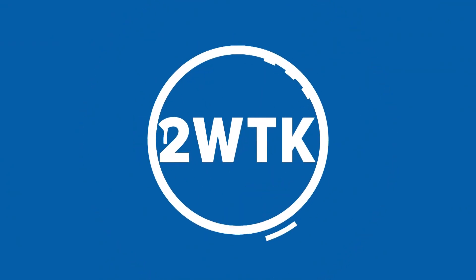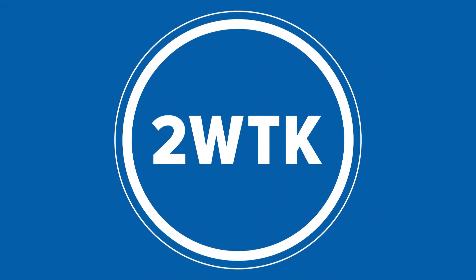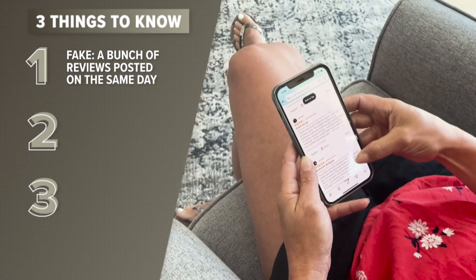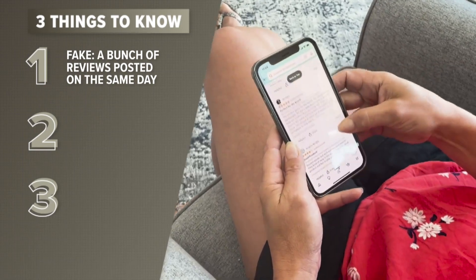One major sign that something fishy might be going on is when you see a bunch of very positive reviews all posted on the same day. Fake reviews can be grouped together like this, so it's better to skip them.